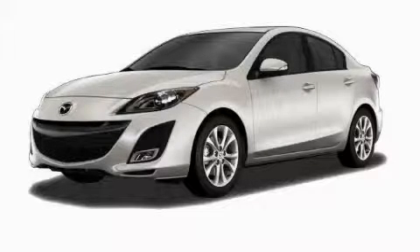This is a brand new 2010 Mazda 3, a lot of fun in a well-sized package.